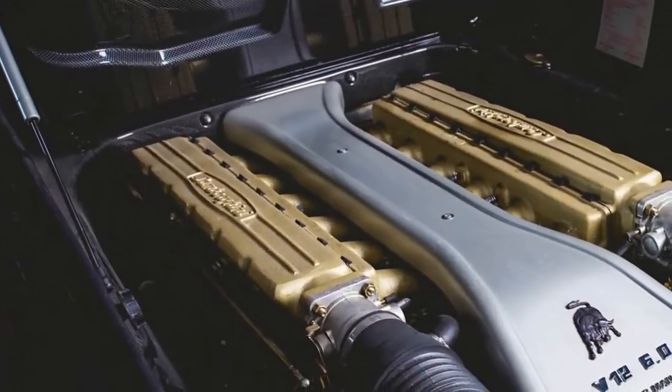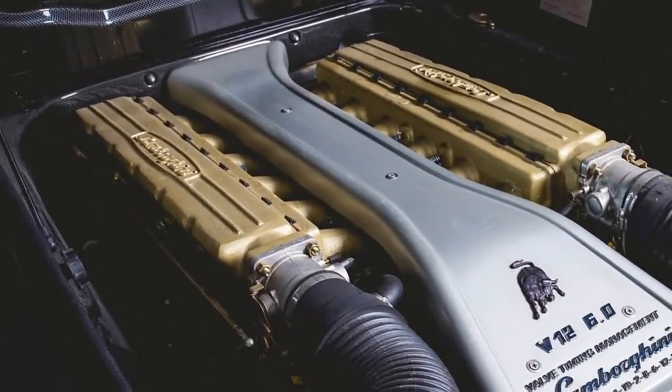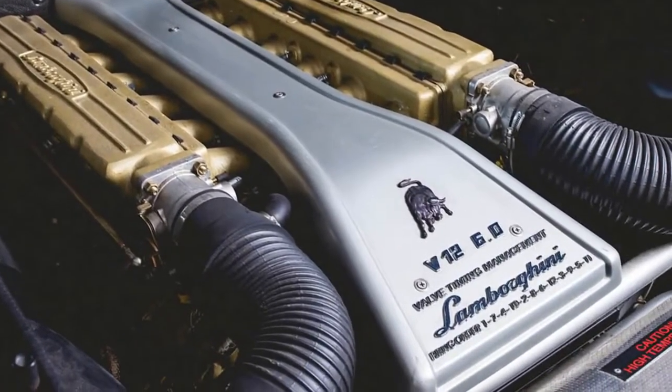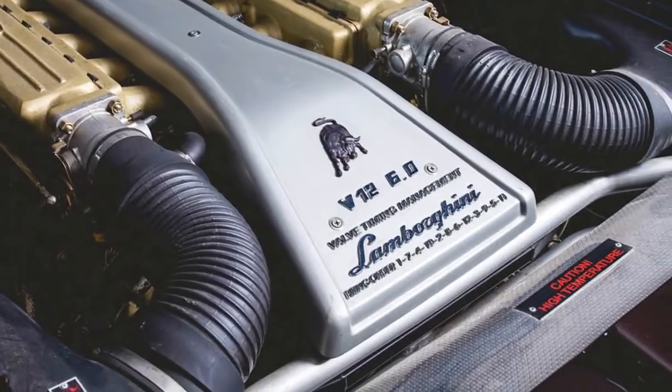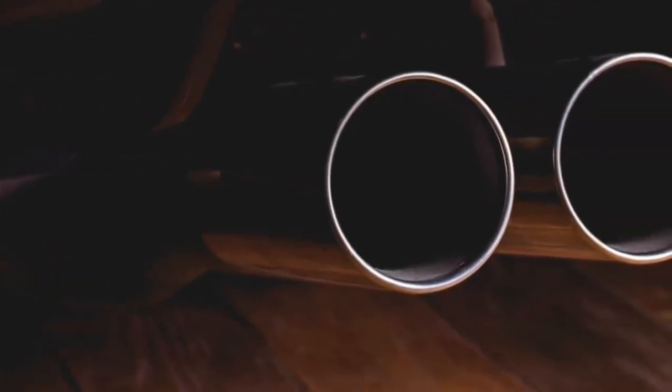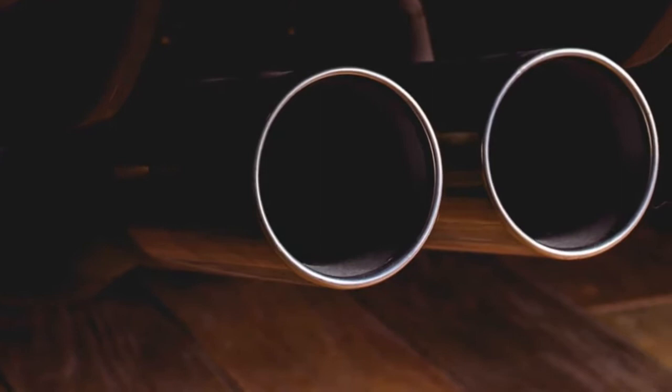It also featured the latest DVD navigation system its then-new parent company Audi could muster at the time. This was the 40th of those 42 examples. It was kept in climate-controlled storage on the West Coast from 2008 through 2012, when it was sold to another collector in Hong Kong. That owner has now put it up for sale, incredibly with just 14 miles on the clock and preserved in factory-fresh condition.